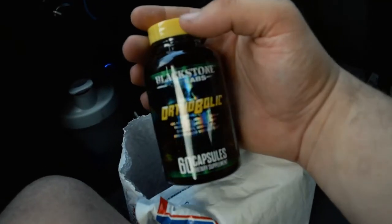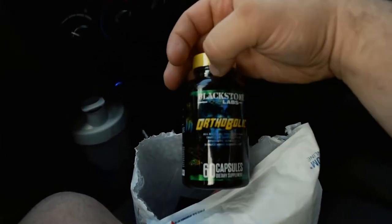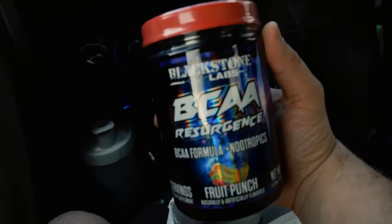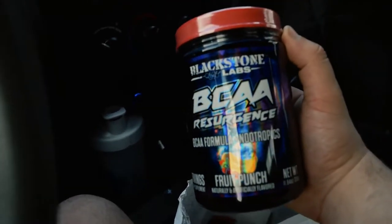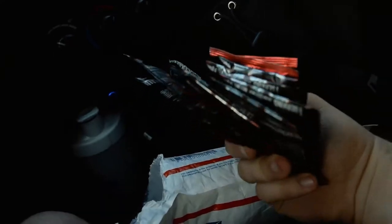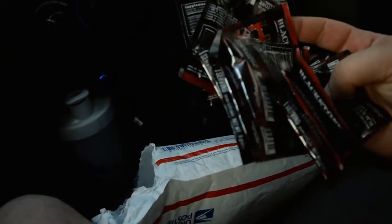Let's check these out right now. The first thing I got is some Orthobolic. I'm going to use it for my joints, my shoulder, and for the mobility and strength in my joints and tendons. This stuff is going to be awesome. Next, some BCAAs — cannot go wrong with those. Awesome flavor. It has EAAs, nootropics, and BCAAs all in the mix, so you're going to have that focus and great recovery. Then I had some leftover credit, so I got some Hype samples — it's their pump formula, a non-stimulant pre-workout to help with the skin-ripping pumps.